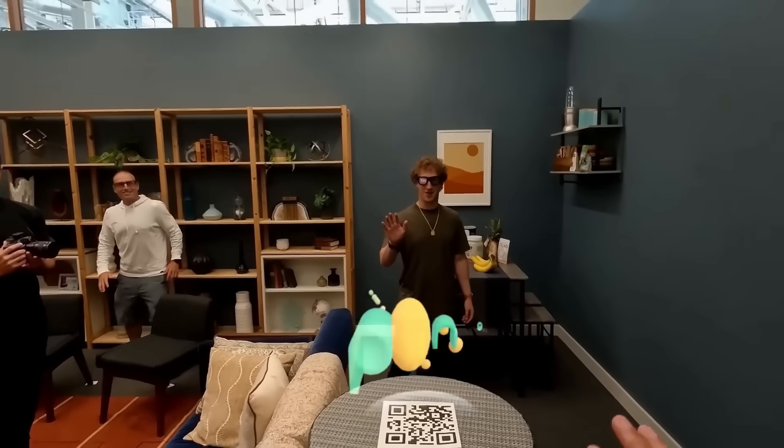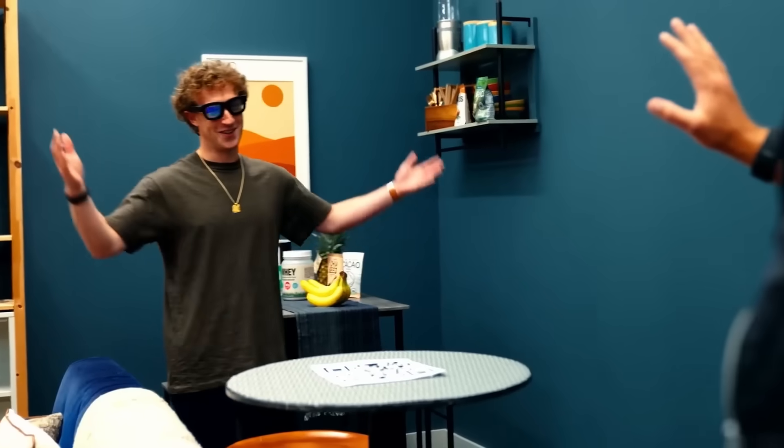If you want to learn more about Orion, I'll leave some links in the description about the research Meta Reality Labs is doing. And I want to thank Meta so much for the opportunity to try their first ever AR glasses — very, very cool.